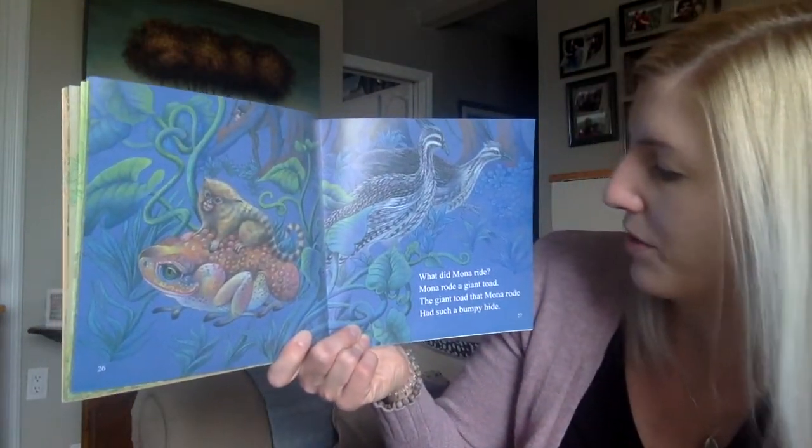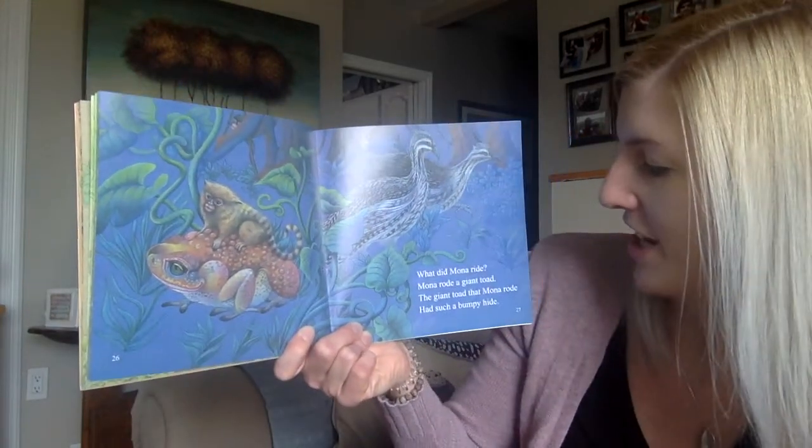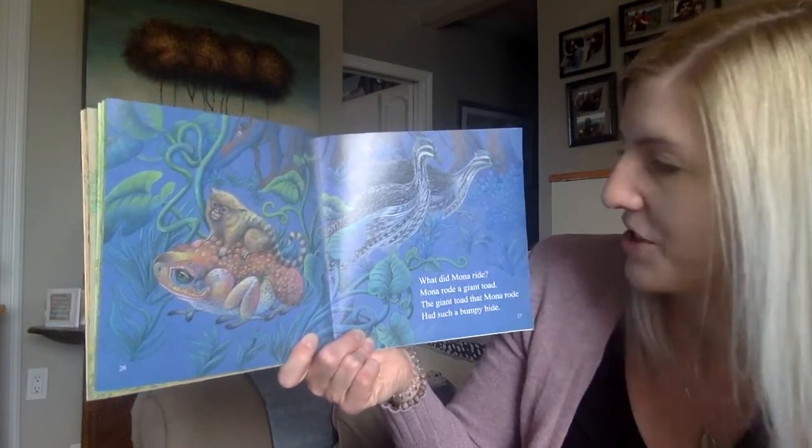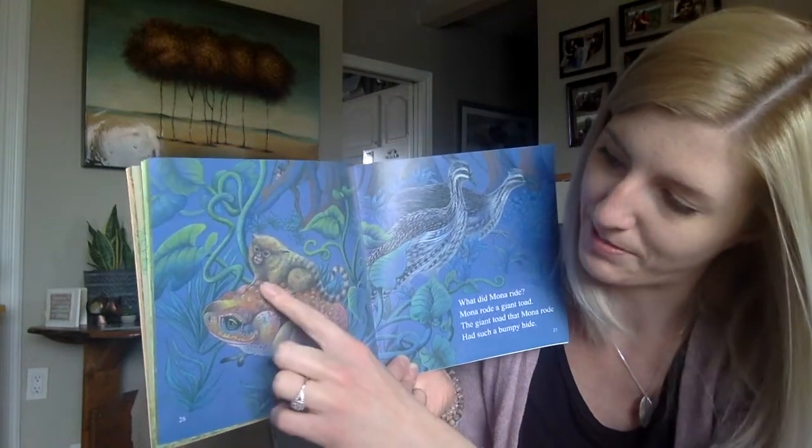What did Mona ride? Mona rode a giant toad. The giant toad that Mona rode had such a bumpy hide. Oh my goodness, look at all the bumps on his back.